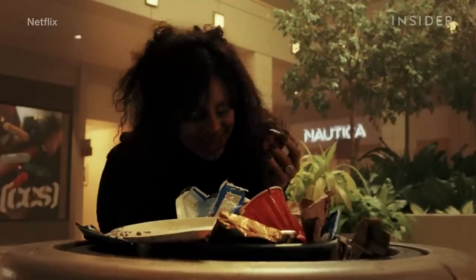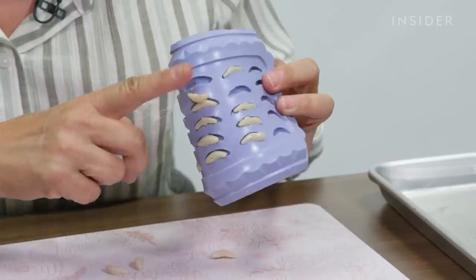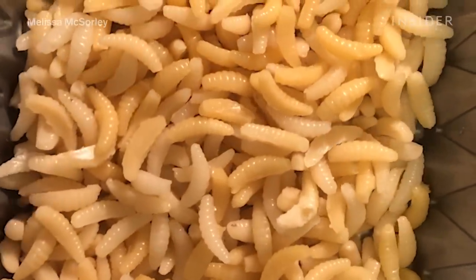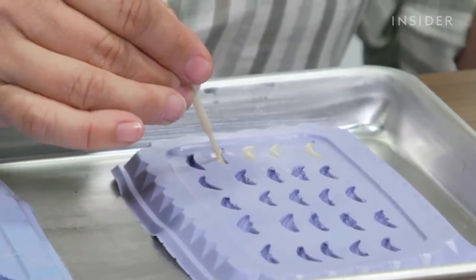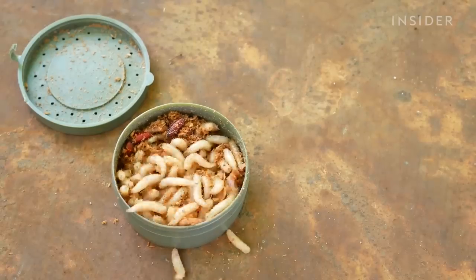All animals, including maggots, are protected from harm on film sets, so Melissa needed to come up with a lifelike replacement. First, she looks for something that has the same texture and color, like gelatin. This mixture ranged from caramel to a mix of coconut and almond milk to account for the maggots that become darker as they age.